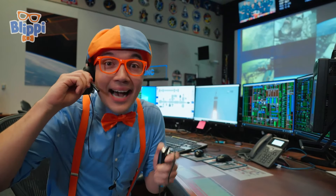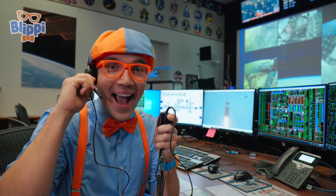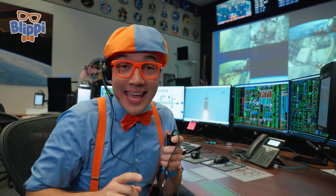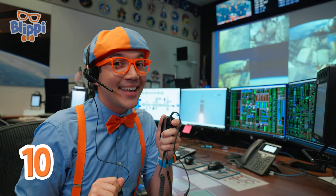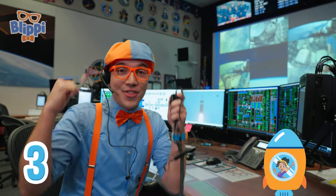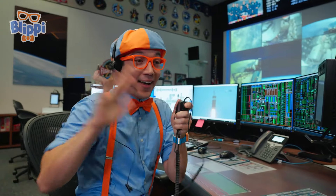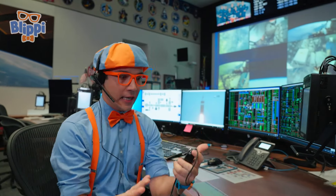I can communicate with Mika! Mika, do you copy? I copy, Blippi — I'm all strapped in and ready for new stuff! Launch is a go! Will you count down with me? Here we go: ten, nine, eight, seven, six, five, four, three, two, one — blast off!